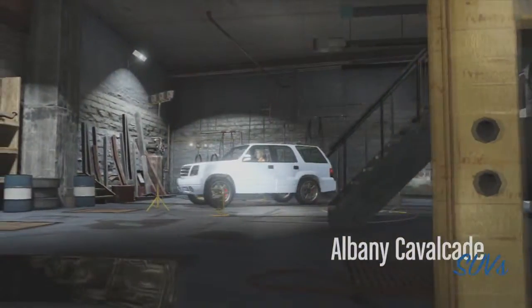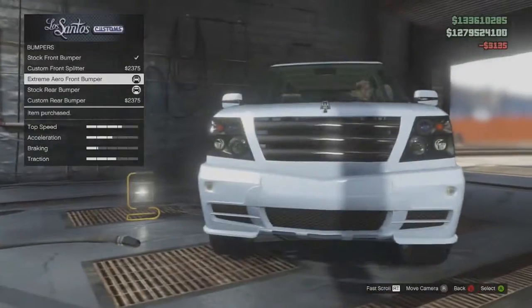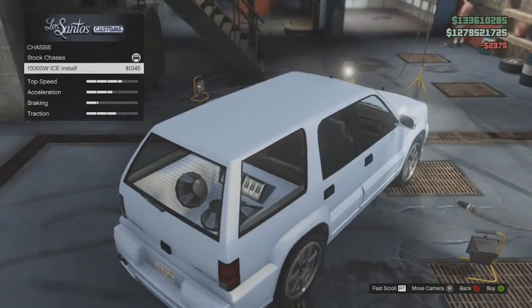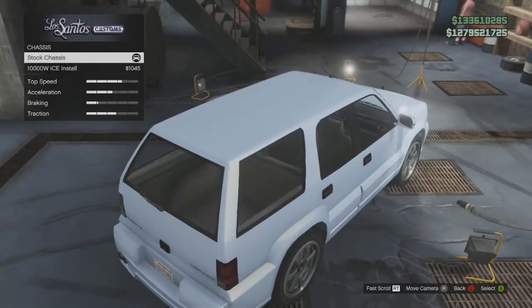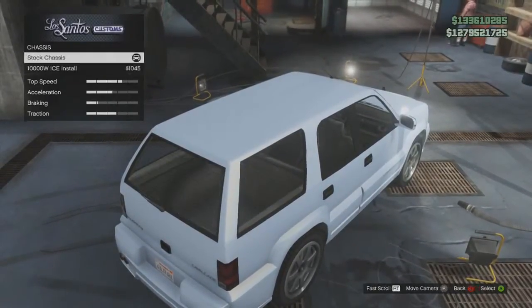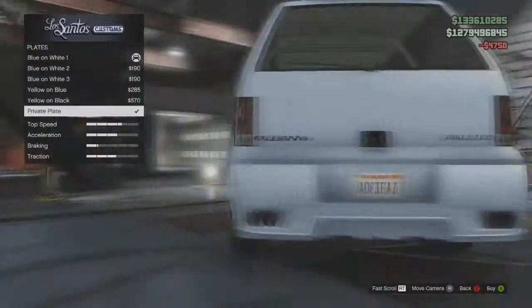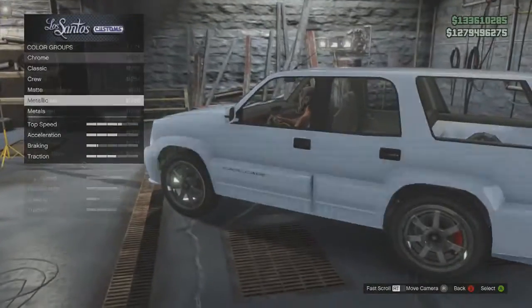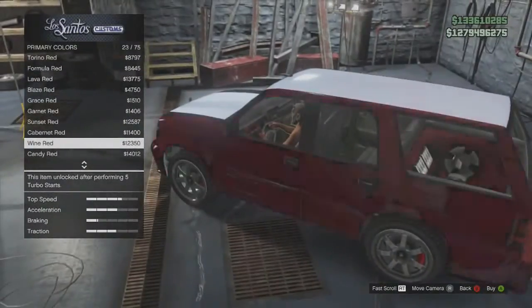You will see me start to customize the car — it is a really cool car. When you click on the chassis, you can see it has a 10,000 watt ICE install. I apologize if I get that wrong, it's quite hard to see on my screen. You can see me customizing the bumpers and stuff, and it does look really cool. It's also got a stereo in the back of the boot, that's why they call it the boombox car.